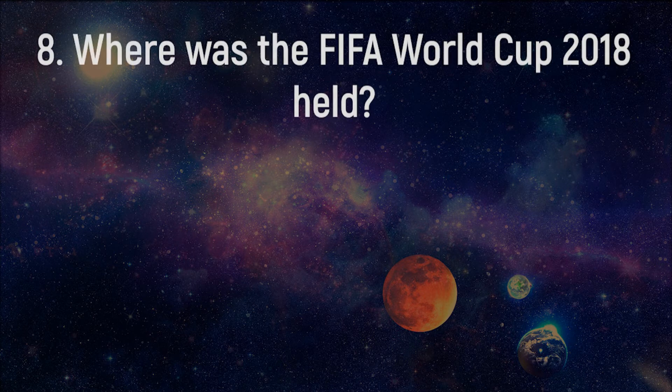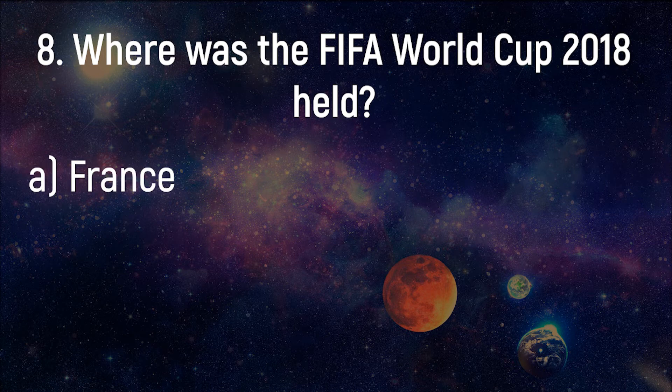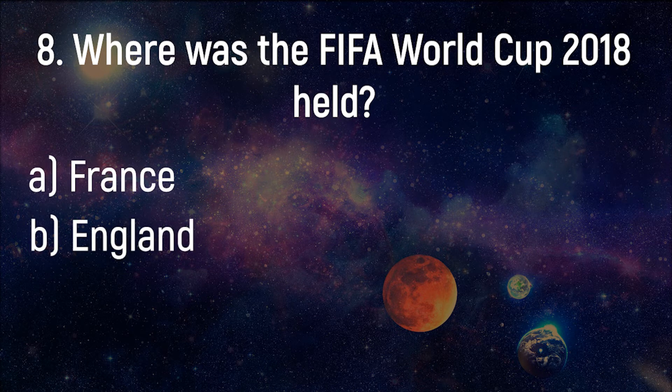Where was the FIFA World Cup 2018 held? France, England, Croatia, Russia.